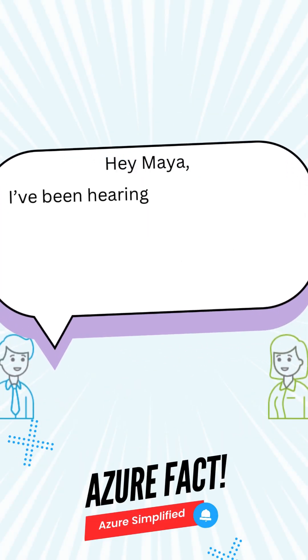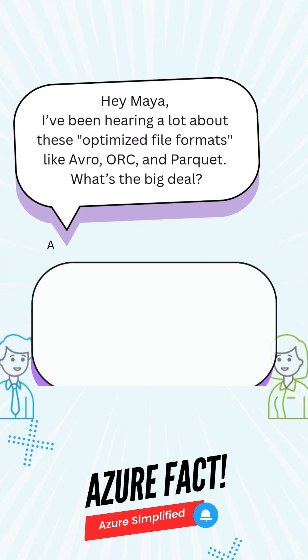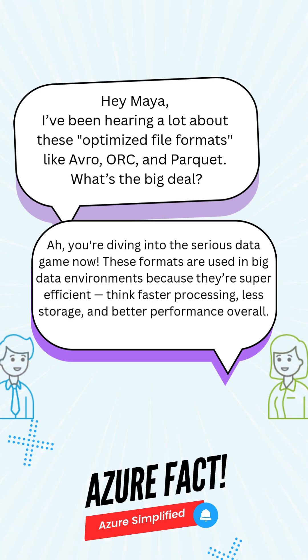Hey Maya, I've been hearing a lot about these optimized file formats like Avro, ORC, and Parquet. What's the big deal? You're diving into the serious data game now. These formats are used in big data environments because they're super efficient — think faster processing, less storage, and better performance overall.